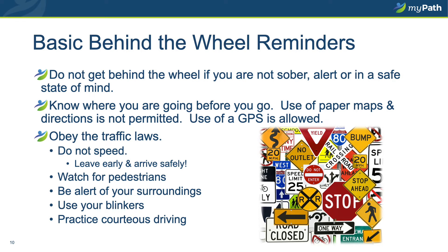Some basic behind-the-wheel reminders: Do not get behind the wheel if you are not sober, not alert, or not in a safe state of mind, or if you are under the influence of any legal or illegal drug or substance. Know where you're going before you go — the use of paper maps and directions is not permitted for safety reasons. Always obey traffic laws, including speeding — do not speed. Leave early enough to allow extra time; it's best to arrive early. Be cautious and aware of your surroundings, especially pedestrians, who can pop out from between cars without warning. Use your blinkers when changing lanes, making turns, or exiting freeways. Practice courteous, safe driving at all times.